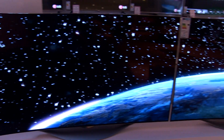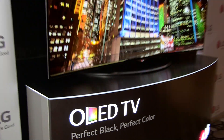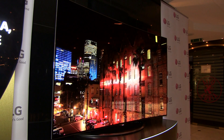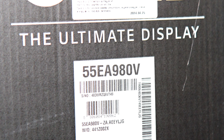OLED TVs have been available on the market for some time now. There are many reviews out there, but I honestly cannot say that I have seen any long-term testing done with this new exciting technology. I wanted to change that, so in December 2014 I received LG's 55-inch EA980V OLED TV for long-term marathon testing.